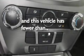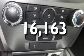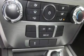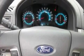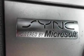This vehicle has less than 17,000 miles. With an EPA estimated rating of 29 miles per gallon on the highway, its fuel efficiency will save you time and money.